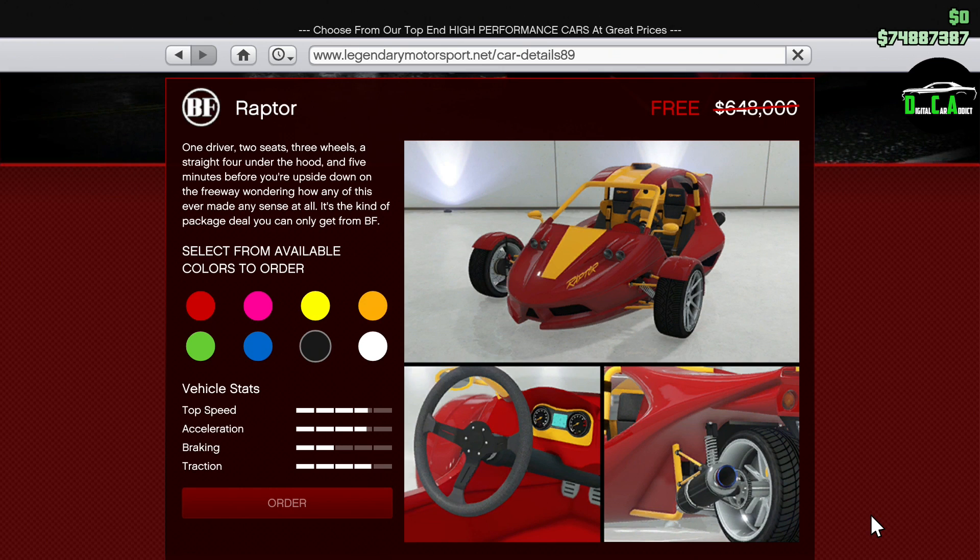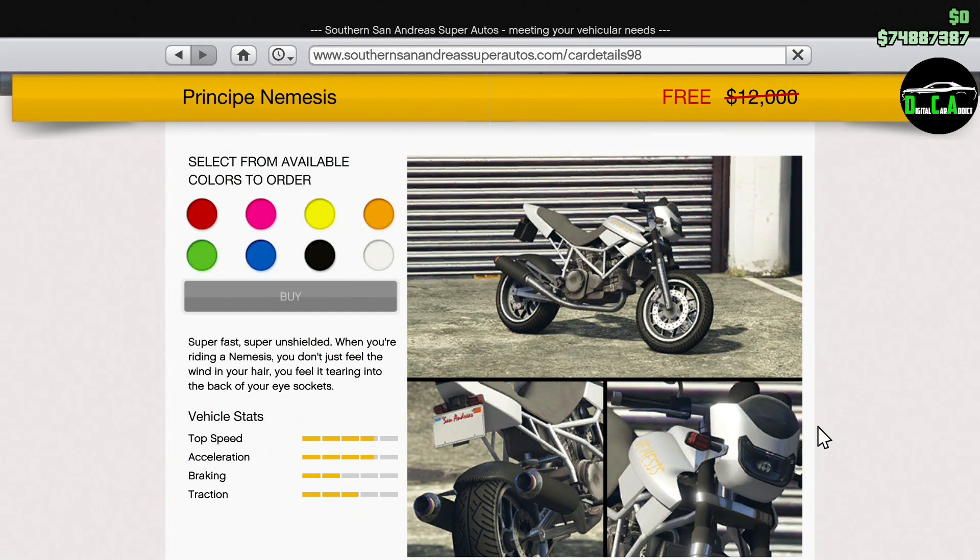Next up, we have 100% off the BF Raptor, making it absolutely free. This vehicle isn't a sports class car, it's very slow and doesn't drive well, but for free we literally can't complain — it's pretty awesome. Moving on to the Southern San Andreas website, we have 100% off the Principe Nemesis. This motorcycle was not very good at all and normally cost only $12,000, but it's still free either way.